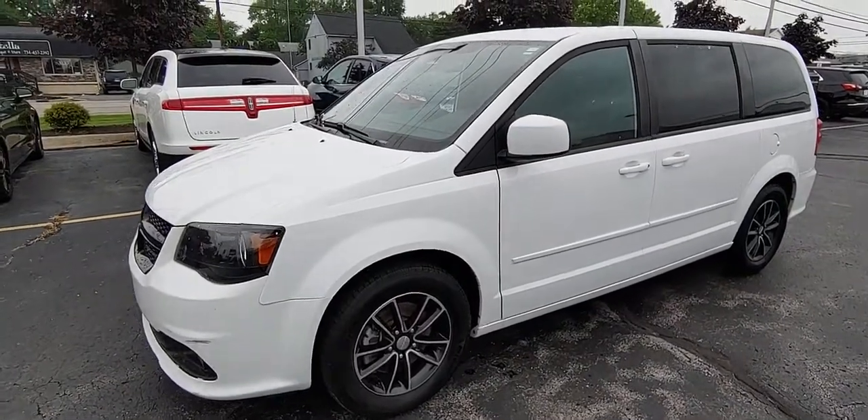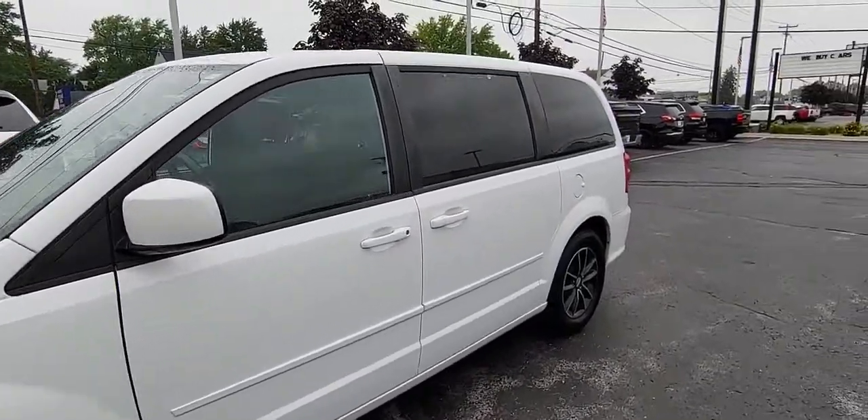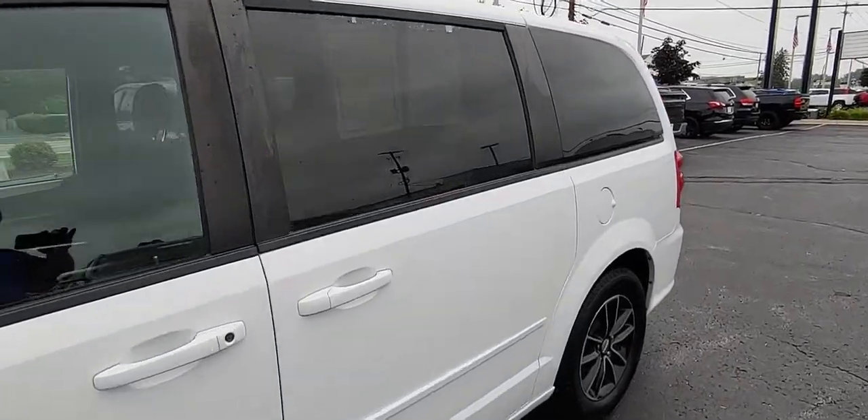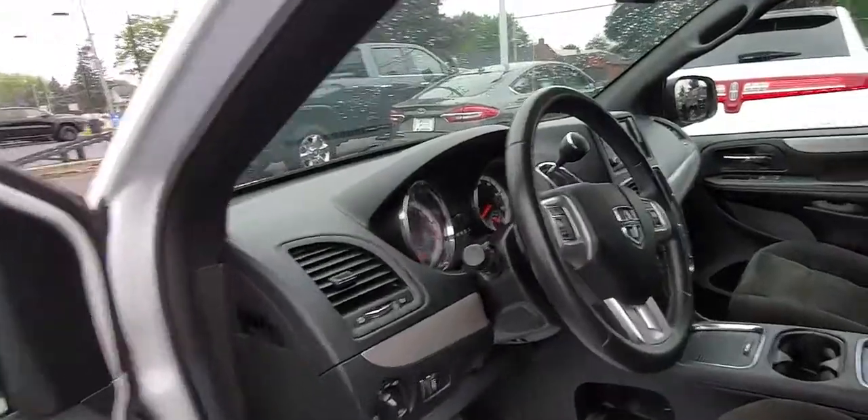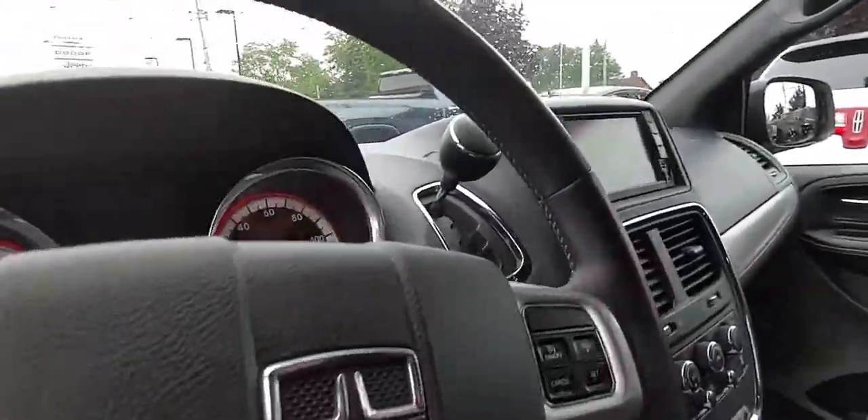Hello, this is Brian over at Allen Chevrolet. Wanted to make you a little video of the 2016 Grand Caravan. As you can see, it's super clean. It's not brand new, but for the age and the miles, it is super sharp.